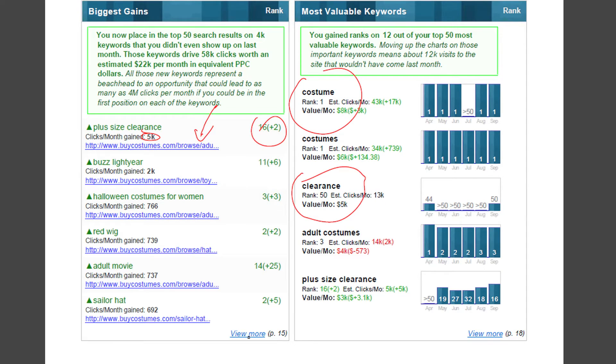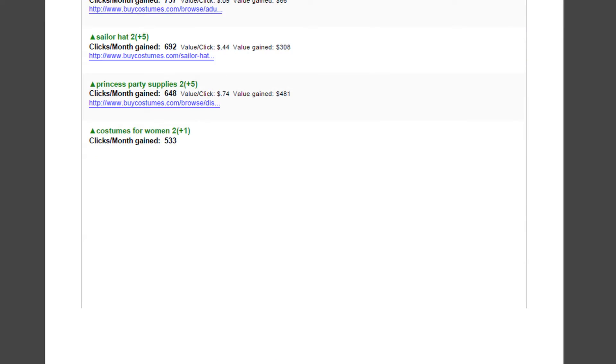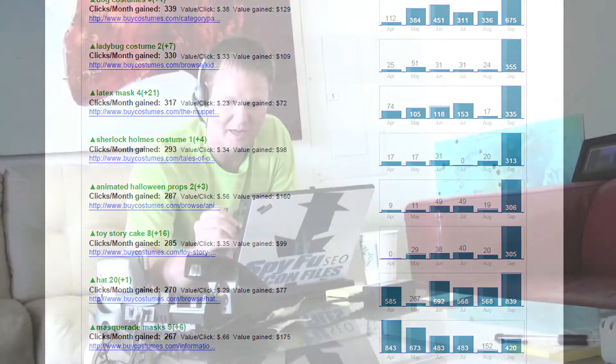You can click on these and they take you to detailed reports which are longer. So you don't just get the top five — you get pretty much everything.